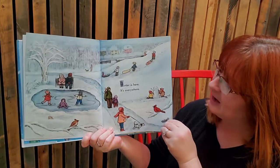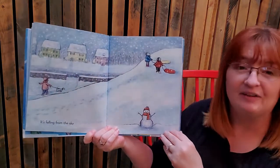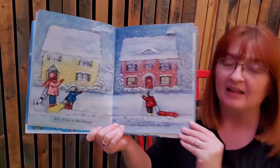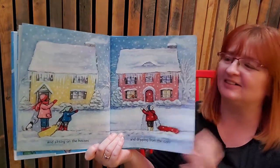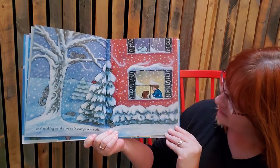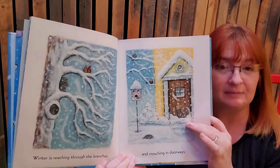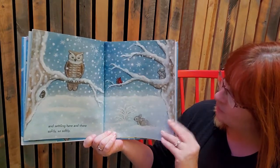Look at all the snow and the ice. Are they sledding? It's falling from the sky — what falls from the sky in winter? Snow. And sitting on the houses and dripping from the roofs. That's a perfect I word — what are these dripping from our roofs? Icicles. And sticking to the trees in clumps and curls. Look at all the snow.